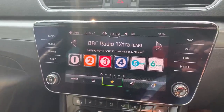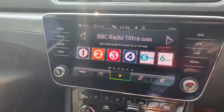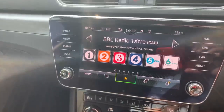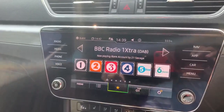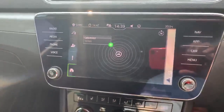It comes with DAB FM AM radio, Bluetooth technology, and also you've got your Wi-Fi smart link, so you can see it links up to Apple CarPlay. And I've got satellite navigation.